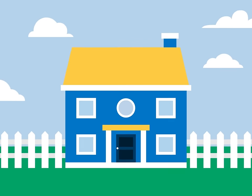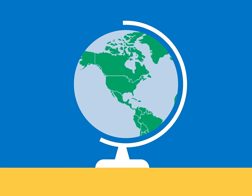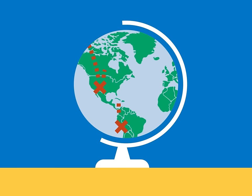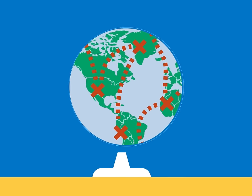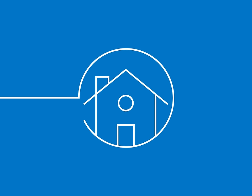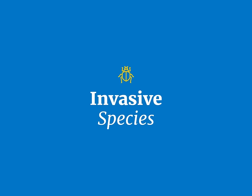Have you ever wondered how bugs got here? Like here — to your backyard, home, inside your walls? Invasive species often travel long distances, and without natural predators they can multiply and spread quickly. Not just uninvited guests, these pests can harm our health and homes. So how did they get here?